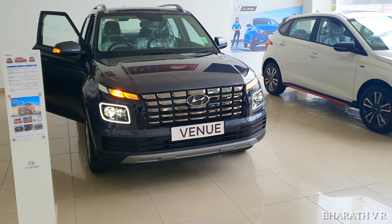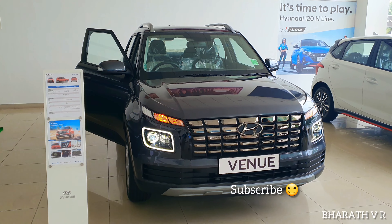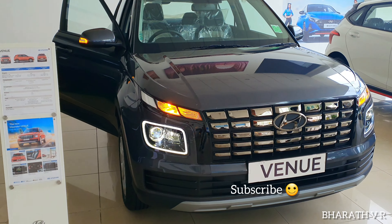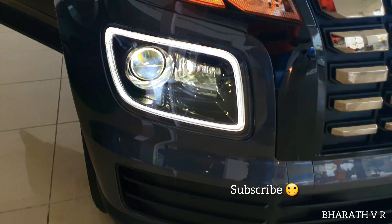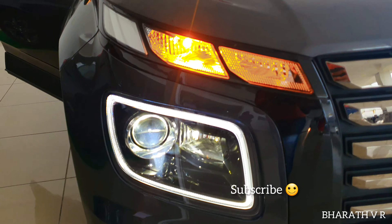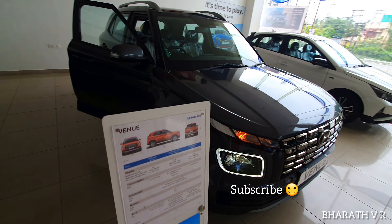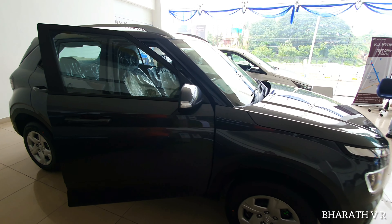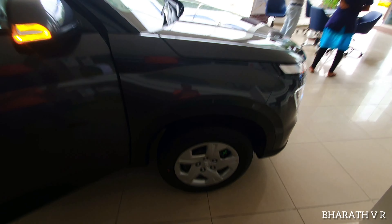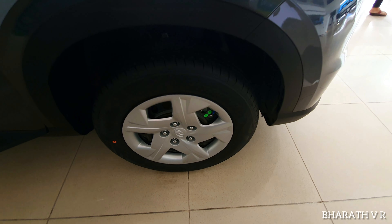This is the 1.2 liter 4-cylinder Kappa petrol engine mounted to the 5-speed manual transmission. You can see the new grille. Coming to the headlights, you are getting the LED projector setup with the cornering light and the LED DRL. Above that you have the turn indicator and the parking light. This is the Titan Gray color. Coming to the wheel size, you are getting the 195/65 R15 inch steel wheel with the wheel caps.